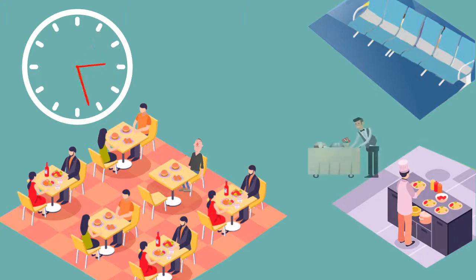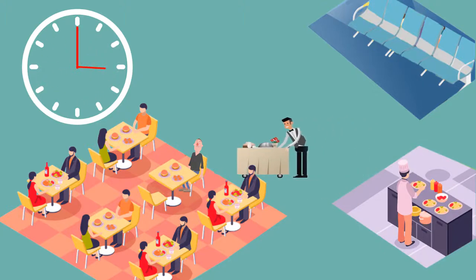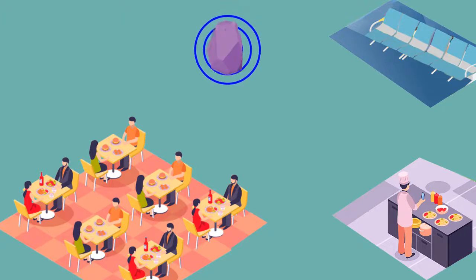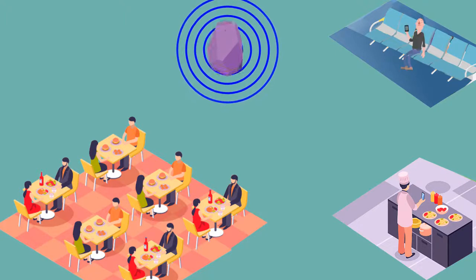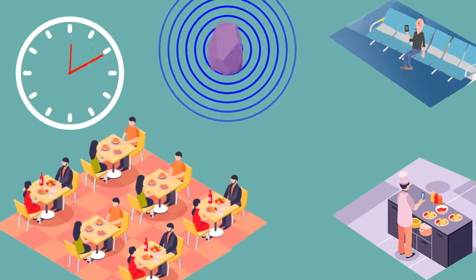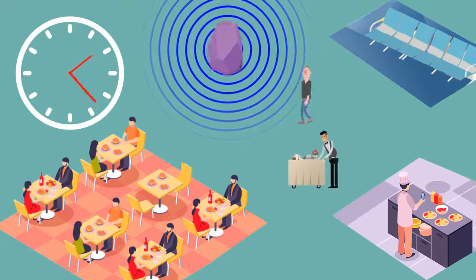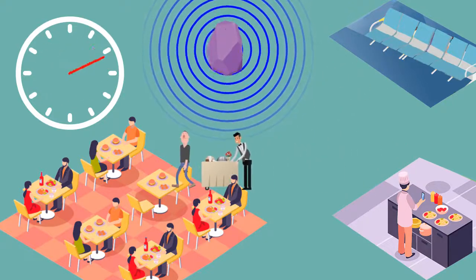The chef prepares the food and it arrives after some waiting time, which limits the number of customers the hotel can serve. Now, hotels using iSignal are smart — they let loyal customers order their food at the waiting hall. The chef gets instant notification regarding the order directly, so as soon as customers reach the dining area, their food is ready.